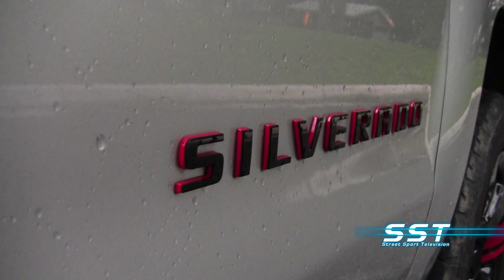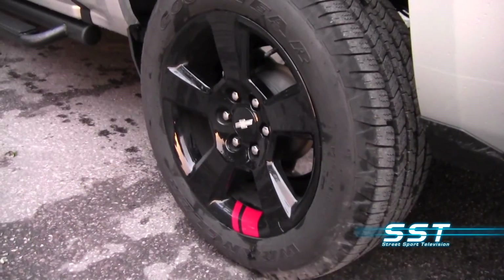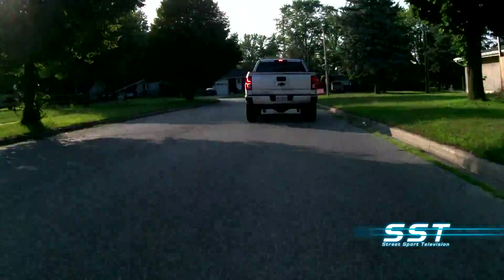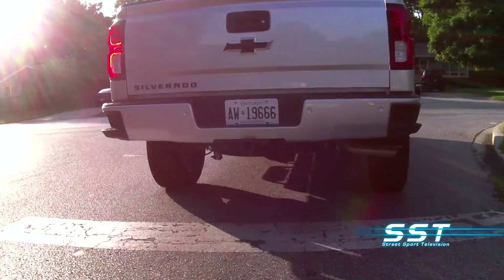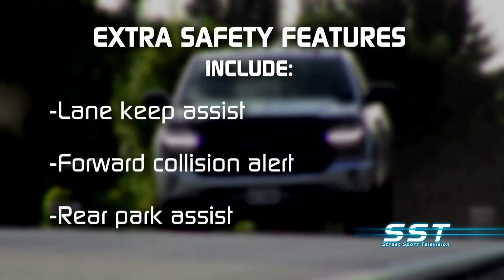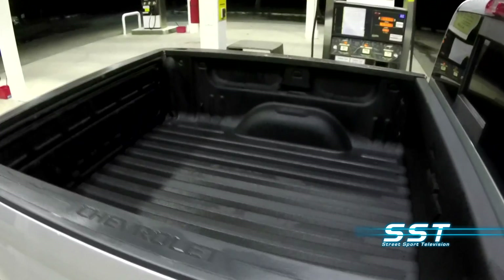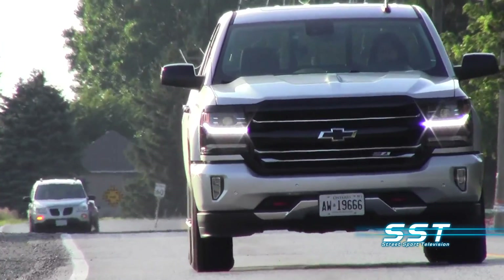Our Silverado test truck came with the Redline sports appearance package. It does look sharp, adding special badging, Redline stripes on the wheels, and red tow hooks. We also enjoyed advanced safety features, including low-speed forward automatic braking to help prevent a potential collision. Inside, you're protected with a safety cage made of high-strength steel. Our test vehicle also came with lane keep assist, forward collision alert, and rear park assist. The durable bed liner is a big plus — it's attractive and really protects, giving you a functional truck you can use to haul stuff and still keep it looking good.